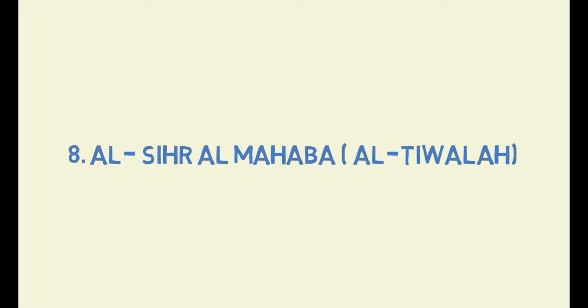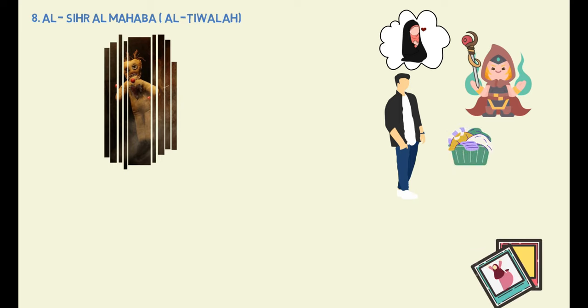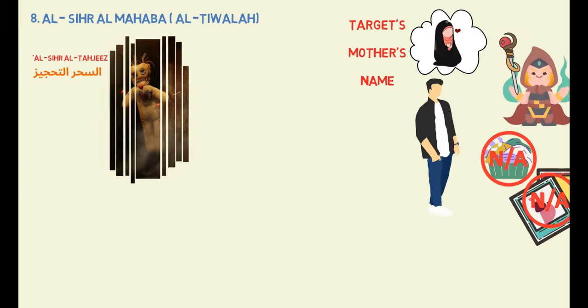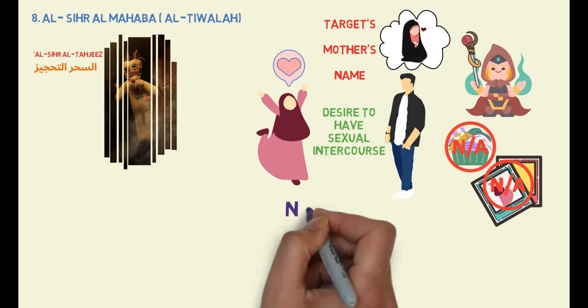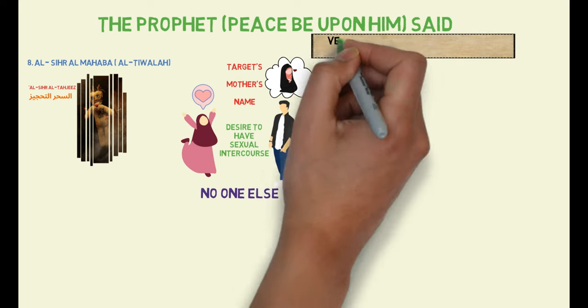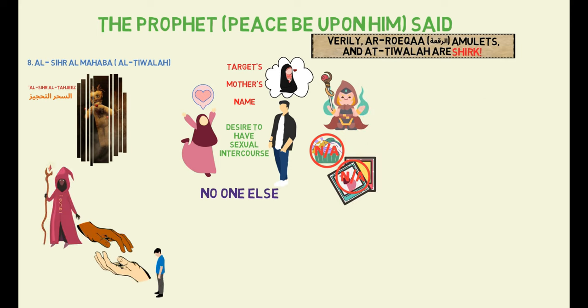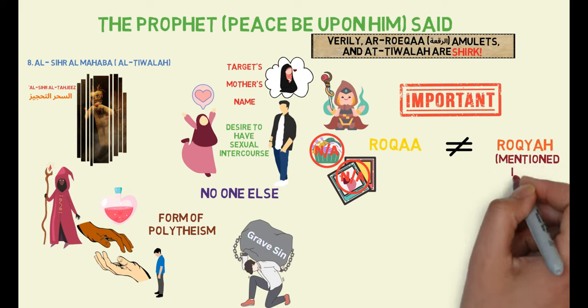Type 8: Sihra al-Mahabba. This form of black magic is used when a person asks a sorcerer to make another person fall in love with them and obey their every command. The sahir typically requests an unwashed clothing item or a photo of the person. If these items are not available, they may only ask for the target's mother's name. This spell, used on men, is called Sihra al-Tahjiz and causes them to be unable to resist the person who requested the spell, constantly desiring to have sexual intercourse with that person and no one else. Seeking the help of sorcerers or using love potions is considered a form of polytheism, which is a grave sin in Islam. It is important to note that the Ruq'ah being referred to here is not the same as the Ruqyah mentioned in the Qur'an and Sunnah.